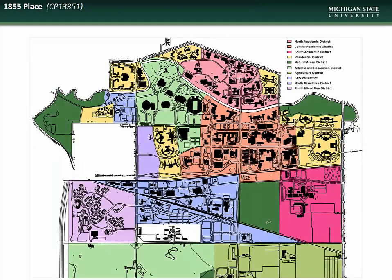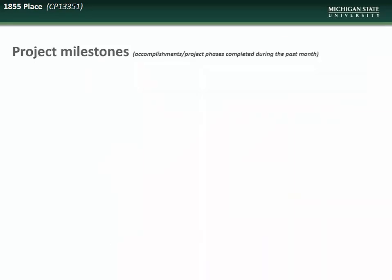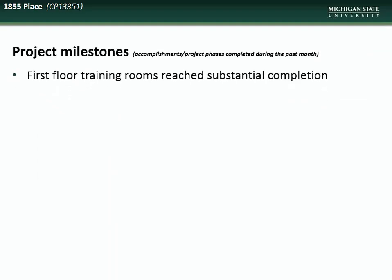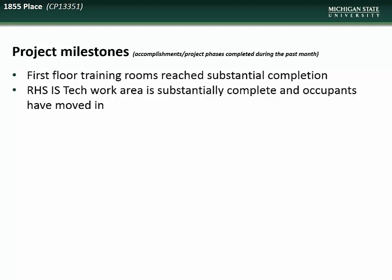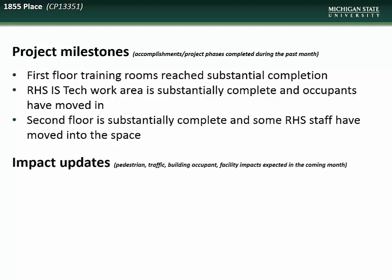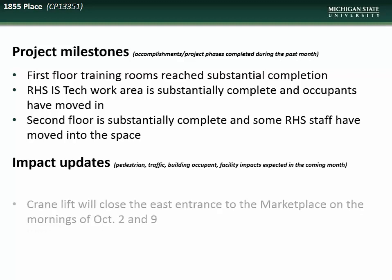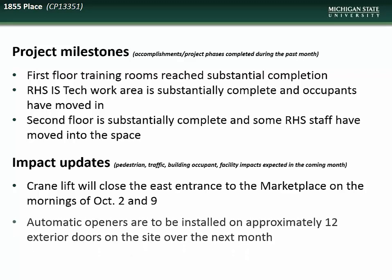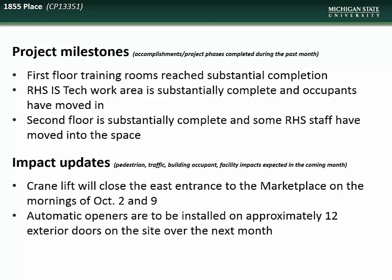Next we have an update on the 1855 Place project, located in the Northwest Residential Mixed Use Districts at the former site of the Michigan State Police Post. Accomplishments during the month of September included substantial completion of the first floor training rooms, the RHS IS Tech work area, and the second floor RHS staff areas. Impacts to the campus community during October will include closure of the east entrance to the marketplace due to crane lifts on October 2nd and 9th, and the installation of automatic door openers on 12 exterior doors.